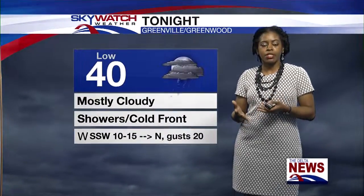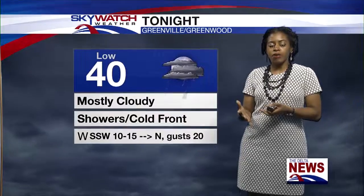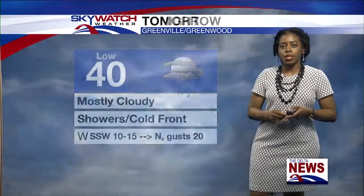The overnight low for tonight will be near 40. It'll be mostly cloudy and we could have some showers later on this evening and overnight. Greenville could get some of those showers, but it looks like it'll mainly be to the south of us as the next cold front moves into our area. Winds will be from the south-southwest around 10 to 15 miles per hour, then becoming northerly overnight with gusts up to 20 miles per hour.